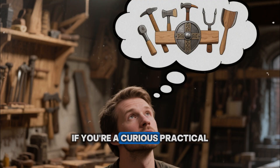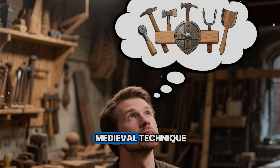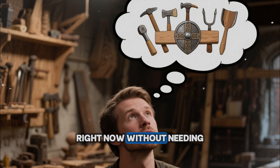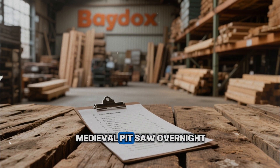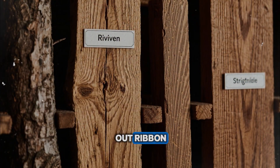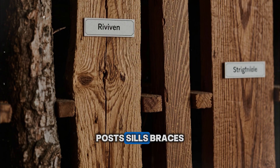If you're a curious, practical, analytical viewer, the most powerful part of this story is not nostalgia. It's the realization that pieces of this medieval technique are still available to you, right now, without needing to live in the fourteenth century. You can't turn a big box lumber yard into a medieval pit saw overnight. But you can seek out riven or at least straight-grained stock for highly stressed parts: handles, posts, sills, braces.